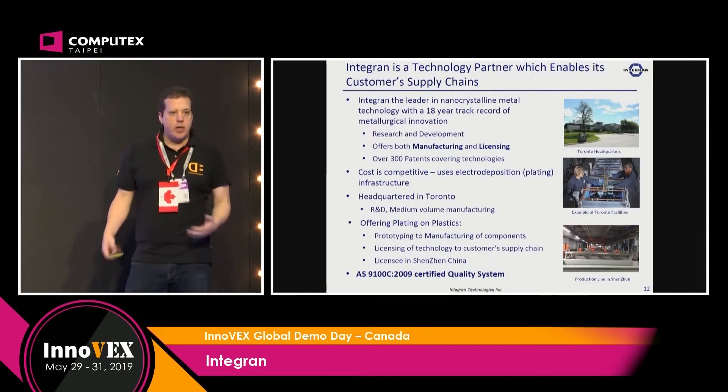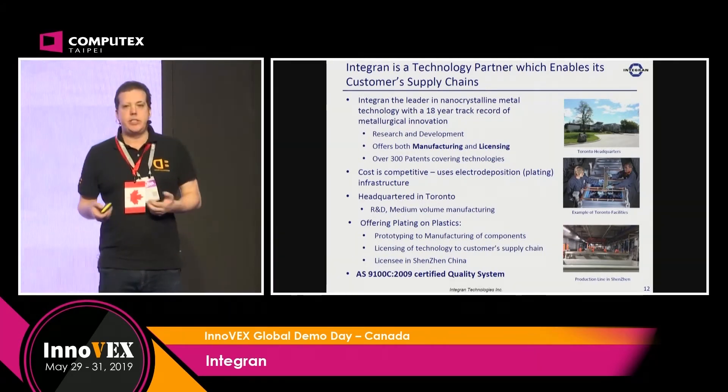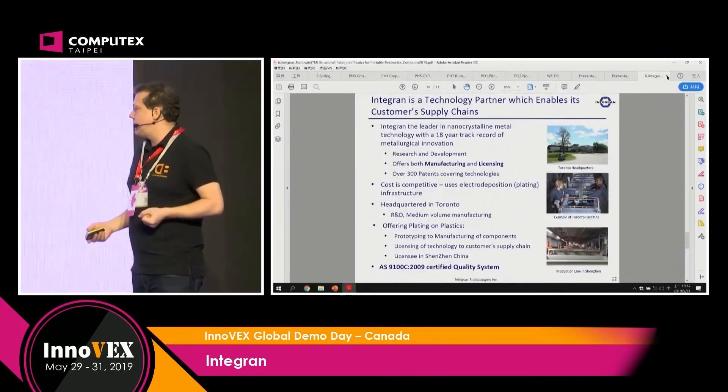The technology has been around for a long time but has remained relatively under the radar. It's heavily deployed in aerospace and similar applications, but our mission here today is to deploy it into consumer electronics. Thank you.